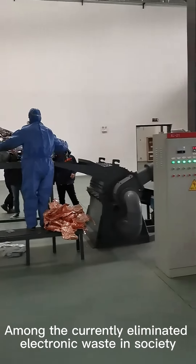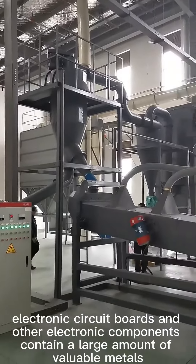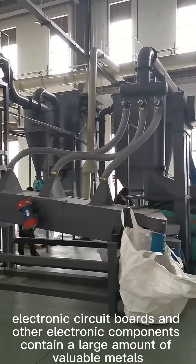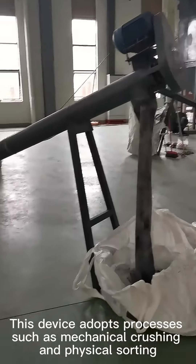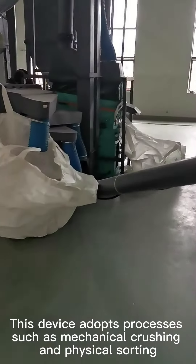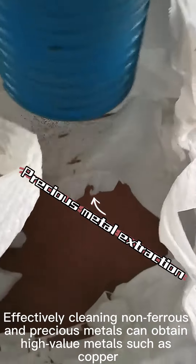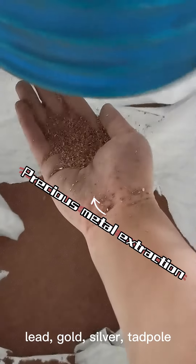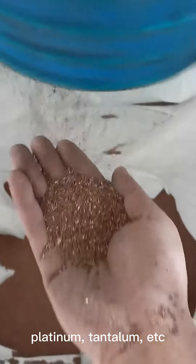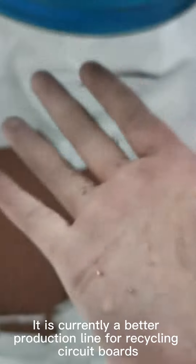Among the currently eliminated electronic waste in society, electronic circuit cores and other electronic components contain a large amount of valuable metals. This device adopts processes such as mechanical crushing and physical sorting. Effectively separating various precious metals, it can obtain high-value metals such as copper, aluminum, tin, lead, gold, silver, palladium, platinum, tantalum, etc. The entire process flow is low-dust and dust-free. It is currently a better production line for recycling circuit cores.